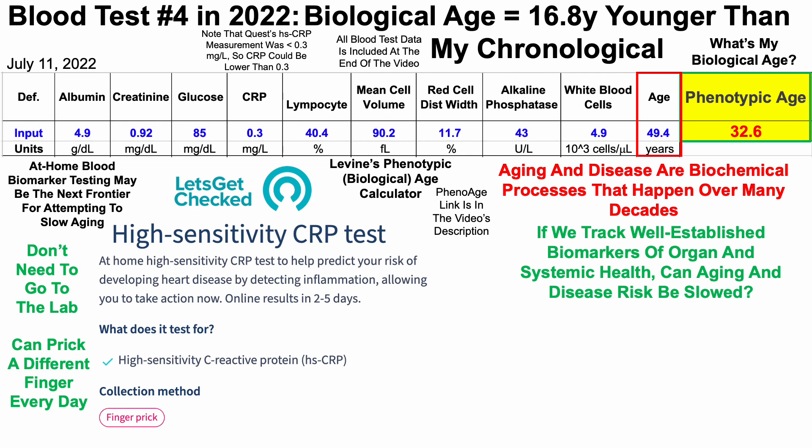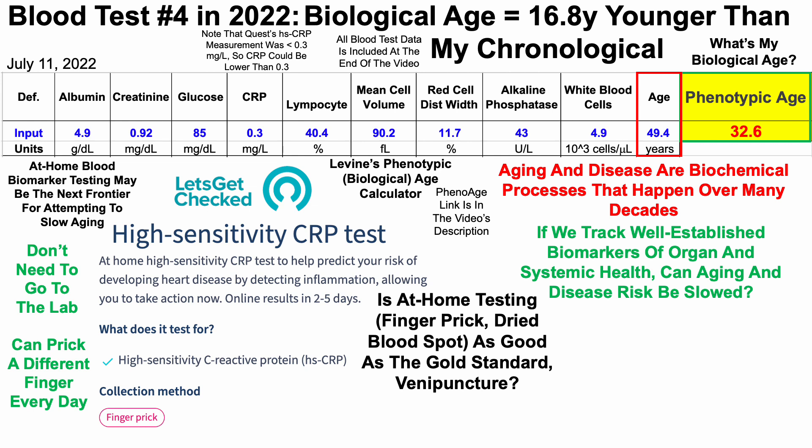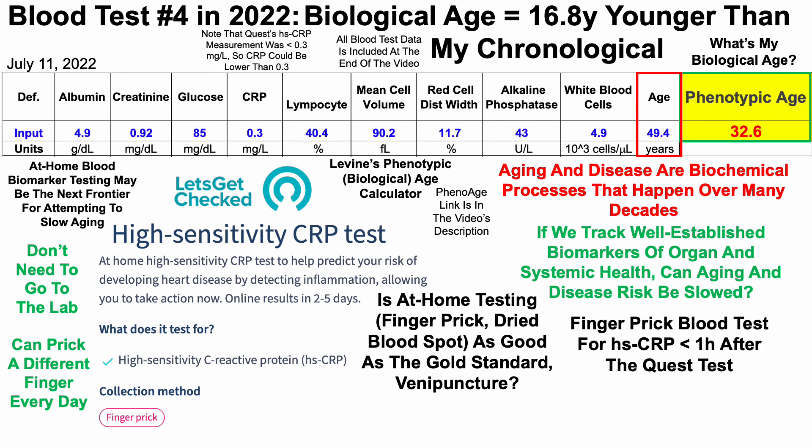I used LetsGetChecked's high sensitivity C-reactive protein test to see if it would be as good as the gold standard venipuncture — pulling blood from the vein. The key question: is at-home testing using a finger prick, where you squeeze blood onto a blood spot card, as reliable as venipuncture? I got my blood drawn at the Quest lab at about 7:30 in the morning, and as soon as I got home — about an hour later — I used the at-home test. Both tests were fasted.